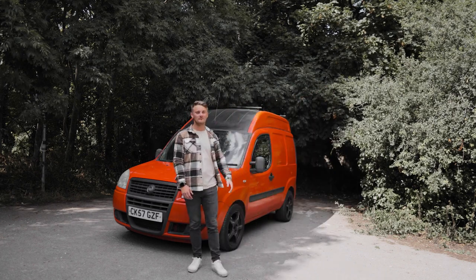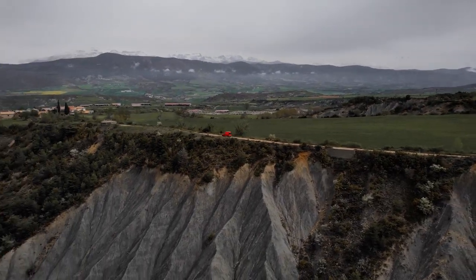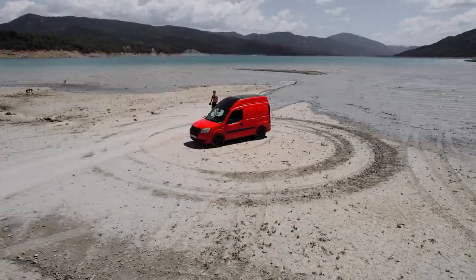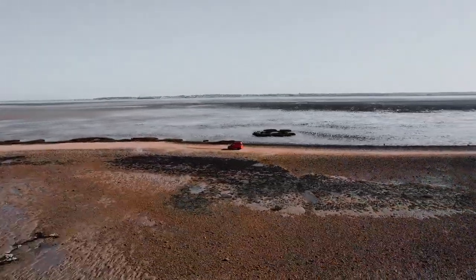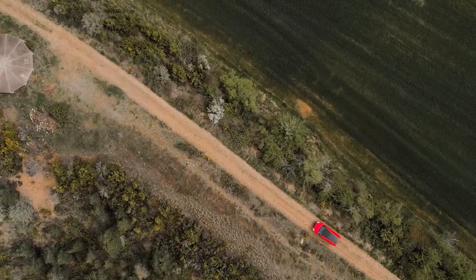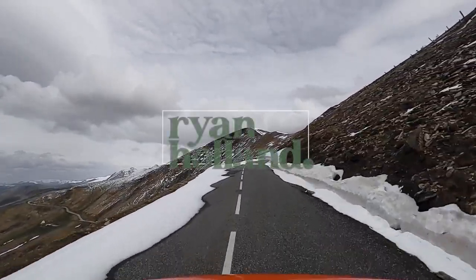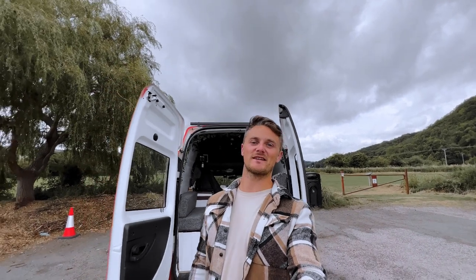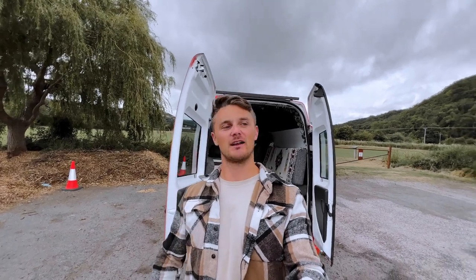Hello, I'm Ryan. This is Pablo, and welcome to my YouTube channel. Welcome back — today we are going to be talking Pablo and van life. I think this is the video that everyone has been waiting for.